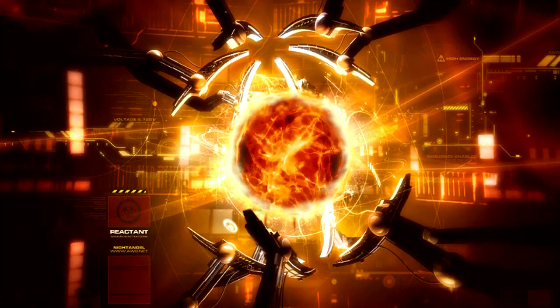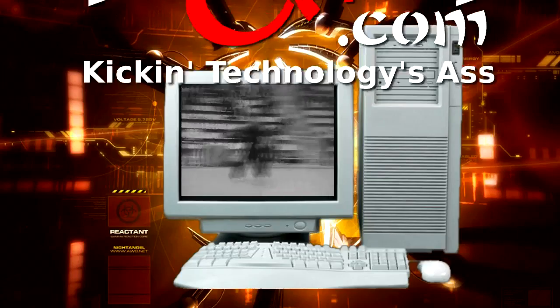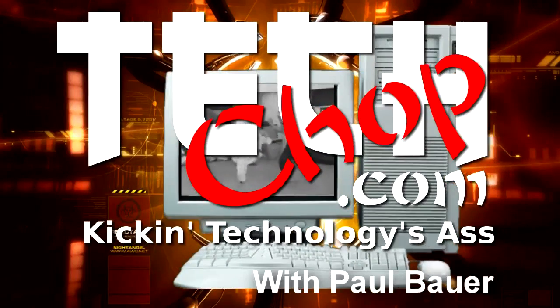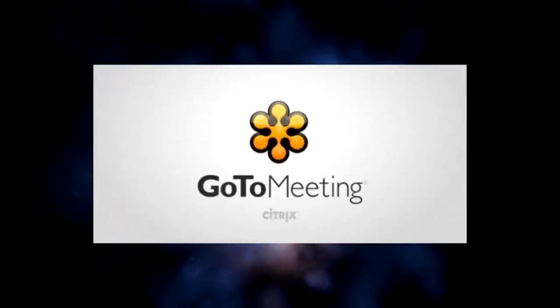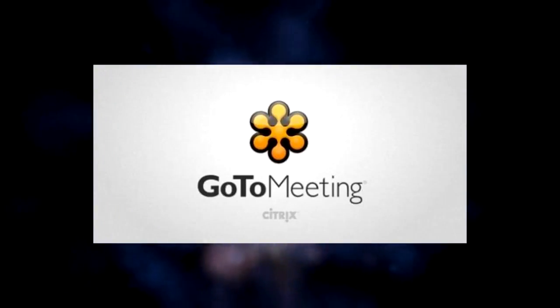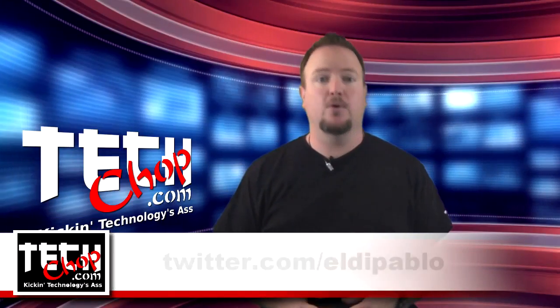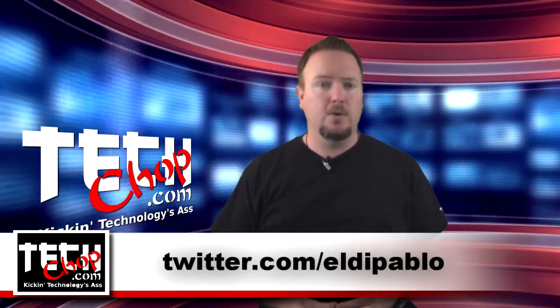Don't be scared. This episode of Tech Chop is brought to you by GoToMeeting with HD Faces. Welcome to episode 43 of Tech Chop. I, of course, am Paul Bauer, aka Twitter.com slash Elton Pablo.